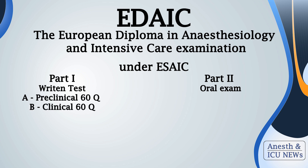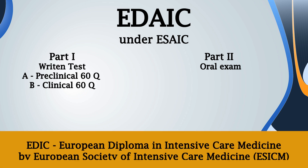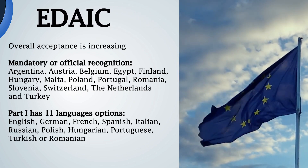The European Diploma of Anesthesiology and Intensive Care is a certificate you can obtain after successfully passing two exams. The first one is written — on paper or computer — and the second is oral with face-to-face examiners. The exam is part of the European Society of Anesthesiology and Intensive Care. Don't confuse it with the European Society of Intensive Care Medicine, which has its own exam called EDIC.